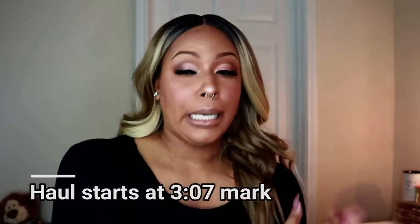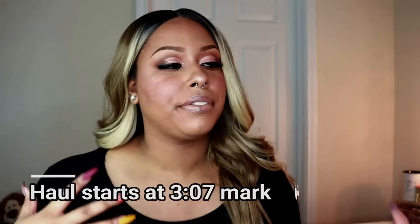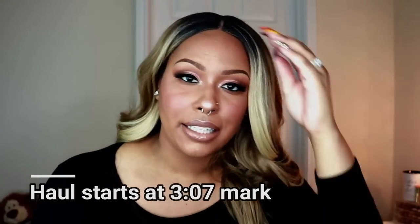Hey guys, welcome back to my channel, it is Brittany. Today's video is brought to you by Shein — shout out to them for sending me all of these clothes. I have like 25 items that I'm going to be including in this video, so this is a massive fall/winter haul. The last haul I put out was in September.